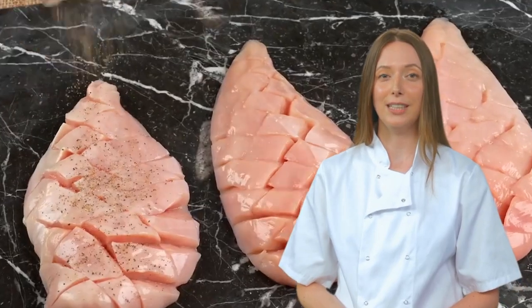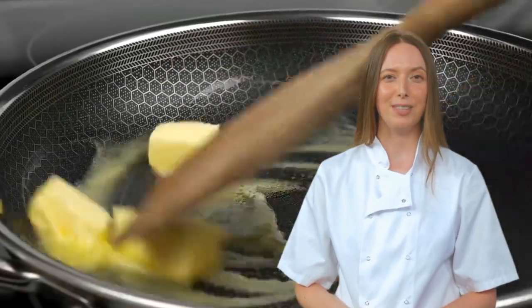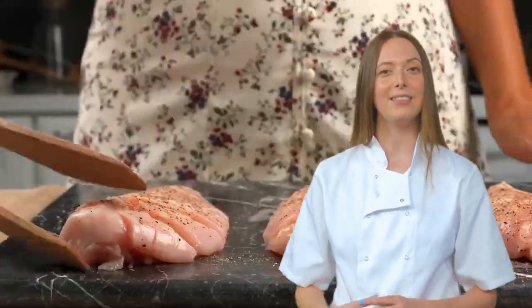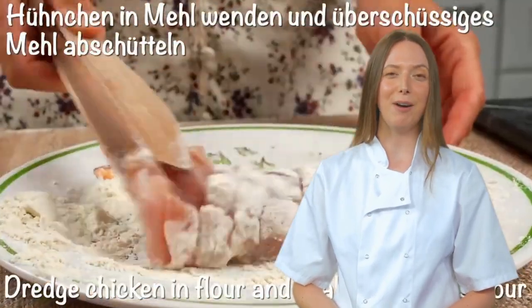Our journey begins with three unsuspecting chicken breasts, hoping for a better life in flavor town. Little do they know, the only seasoning they will ever receive is a sprinkle of salt and black pepper — the classic prison-of-flavor technique used by chefs who have given up on life.